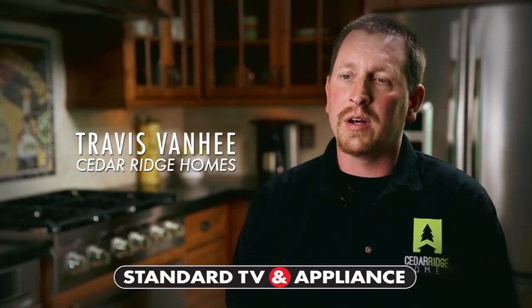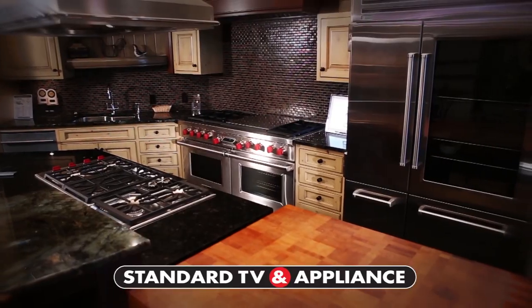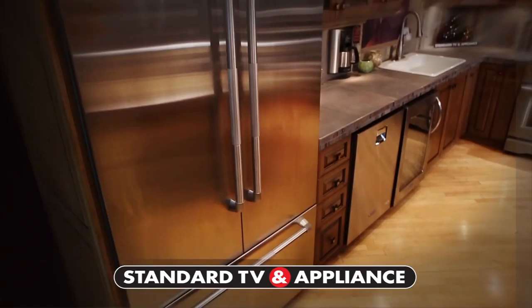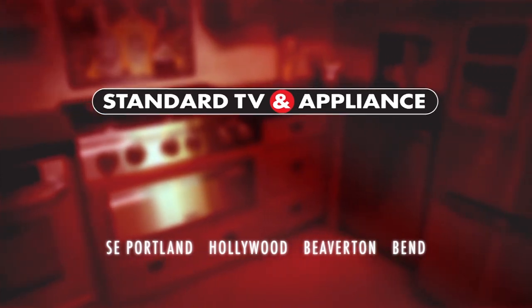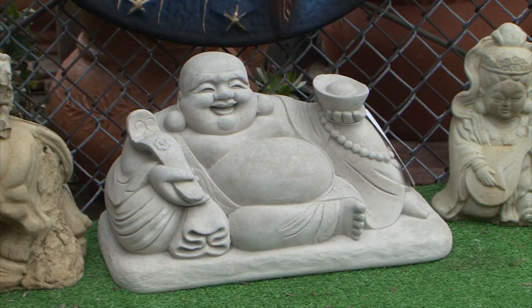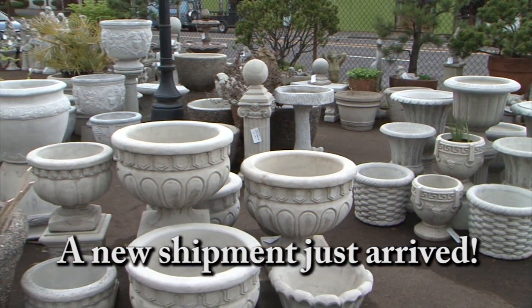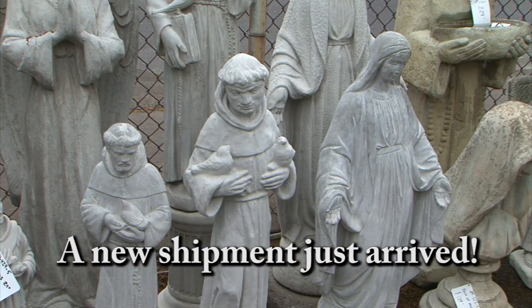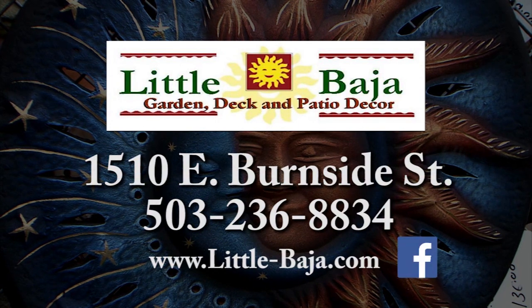Our customers are looking for the most modern appliances, and we always seem to find that with Standard. At a big box store they may have one or two manufacturers, but not the full spectrum. Any product we could think of needing for our home, we know we can find it here. Since 1947, we set the standard. Standard TV and Appliance. Little Baja is your source for terracotta and concrete — from bird baths and benches to buddhas, bears, and fountains, plus the exclusive Baja chimney. Come check out our selection of statuary at Little Baja on East Burnside in Portland.